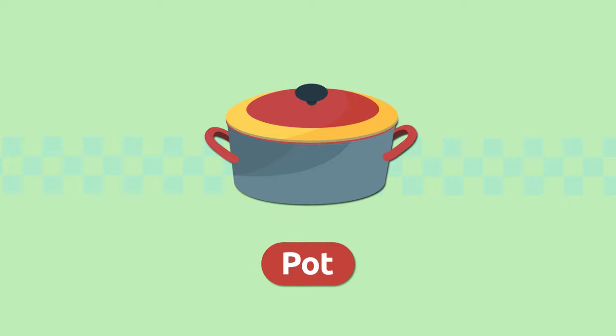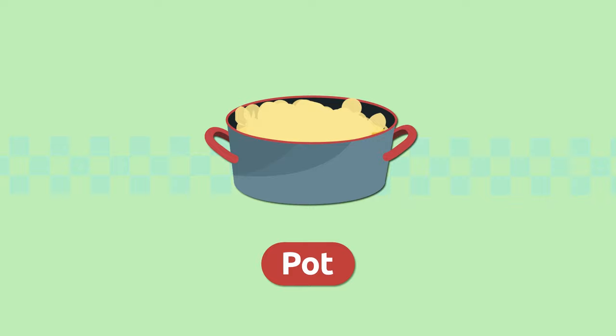Pot. A pot is a round container with two handles. We use pots to cook food. Mmm, smells good! Pot.